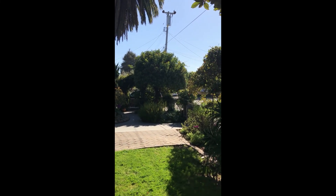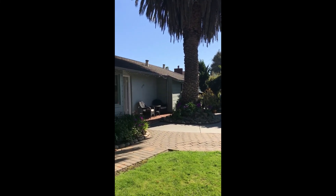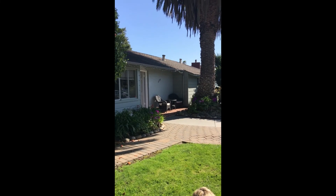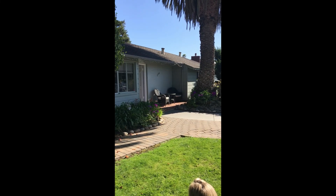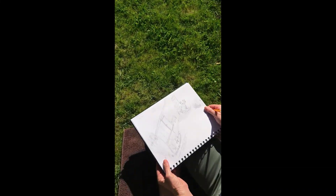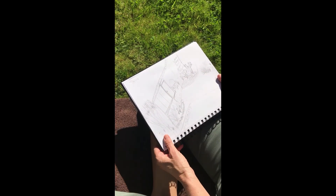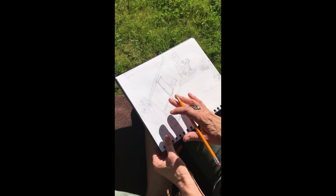I want to focus on my other senses. I want to hear and feel and maybe smell and taste what's going on around me. So I'm just going to take a moment to do that. When I finish my sketch, I want to start capturing what it was that I was hearing and feeling and smelling during these observational periods. So I've got my sketch here, and I'm going to use words to capture those things.